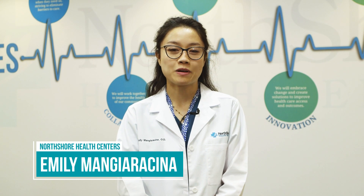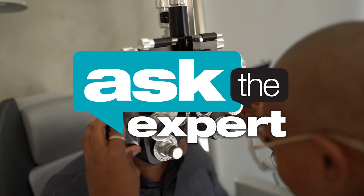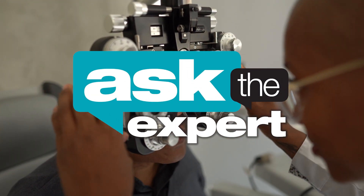Hi, I'm Dr. Emily Mandrusina. I am one of the optometrists here at North Shore Health Centers, and you're watching Ask the Expert. I am here today to talk to you about how you can keep your eyes safe and protected at home and at the workplace.